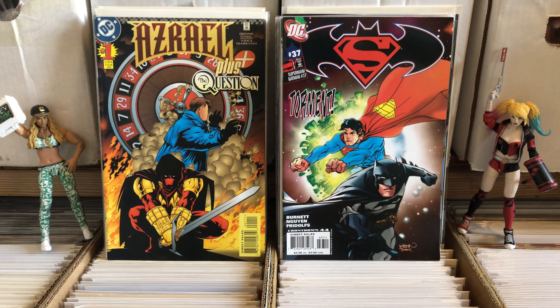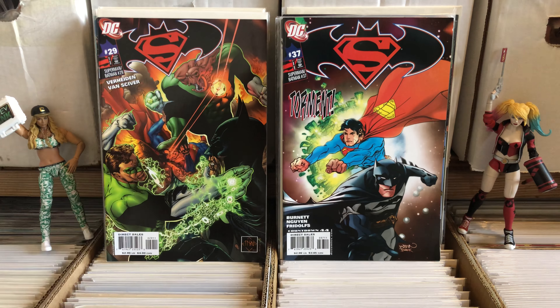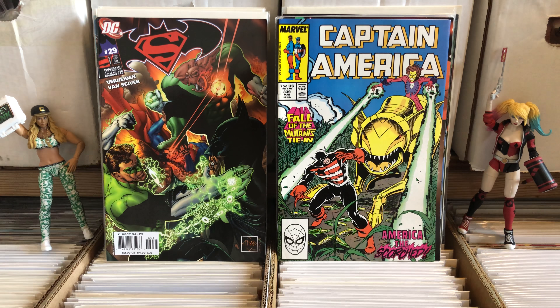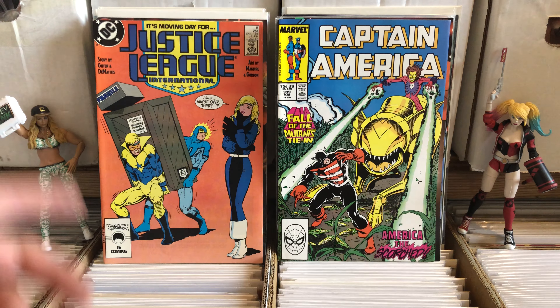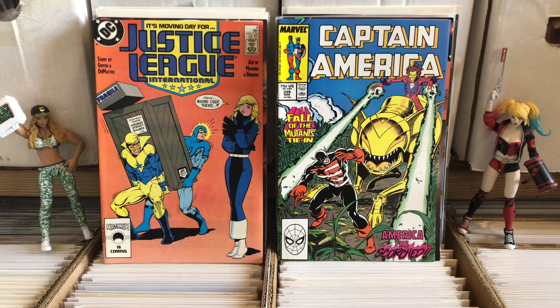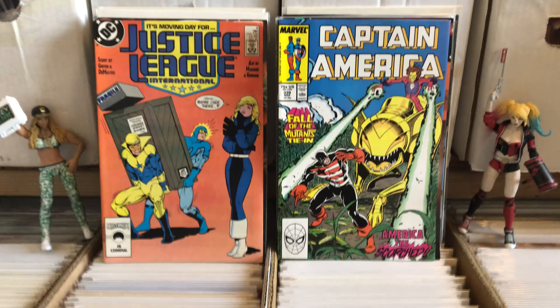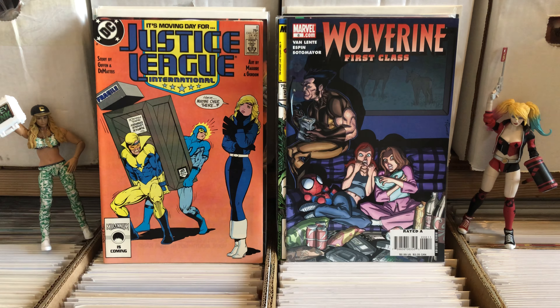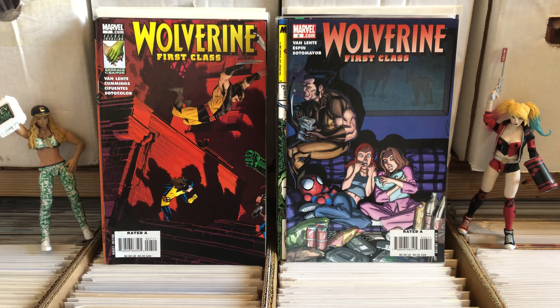Let's see — Superman Batman number 37, number 29. Captain America 339 — that's a beautiful cover. I think I've seen that somewhere. Anyway, like I said, 40 cents an issue. I haven't seen anything that's not worth 40 cents an issue yet.